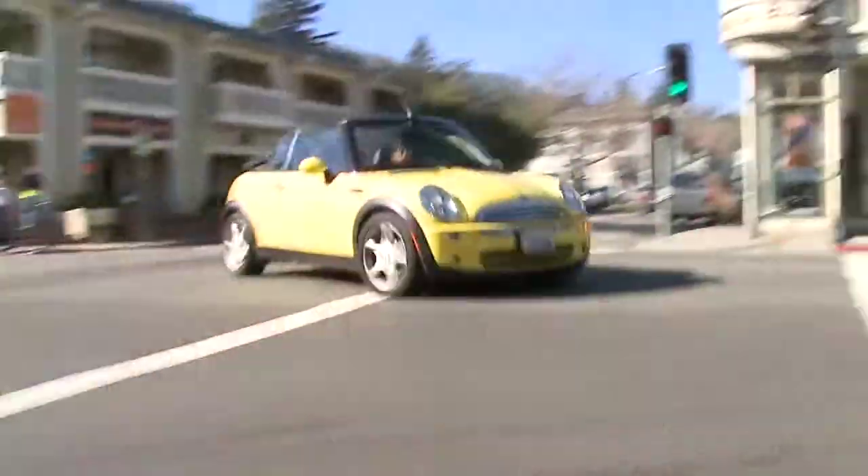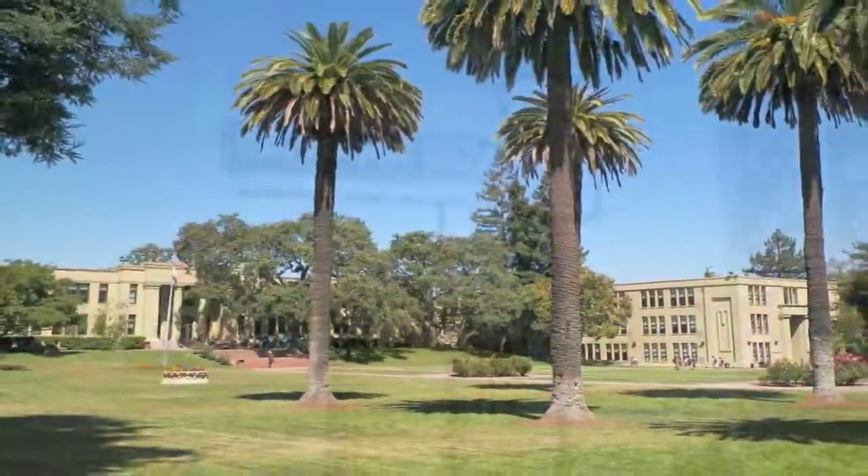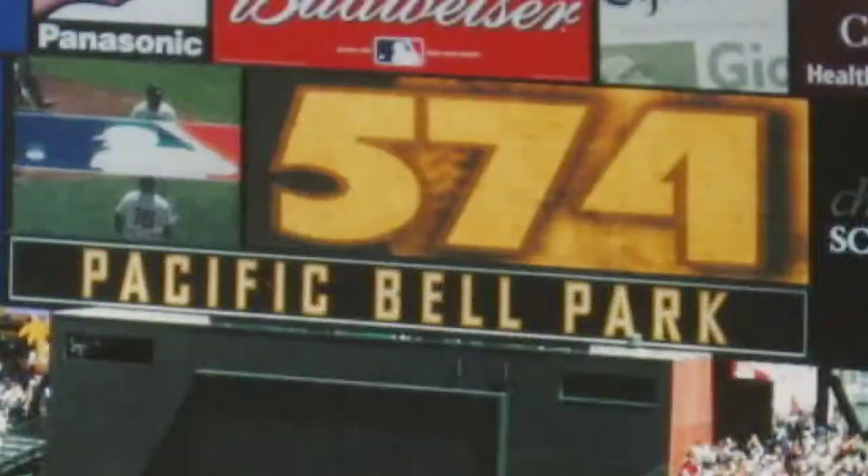Which one has the best feel for you? Is it Los Gatos? Is it Saratoga? Willow Glen? Campbell? Downtown? Santana Row? Palo Alto? Los Altos? There are so many areas and each one has its own charm and its own price point.